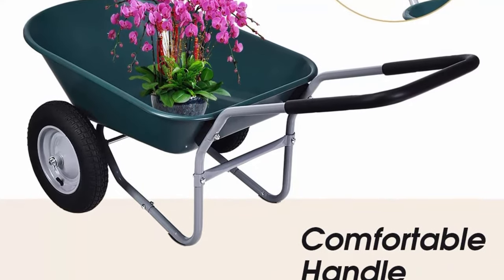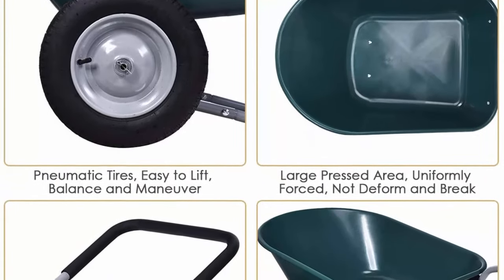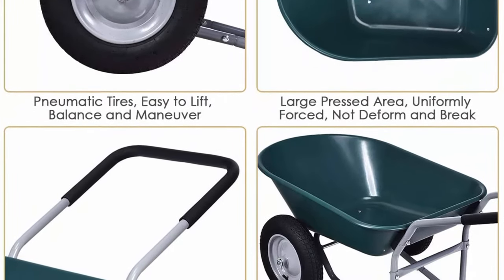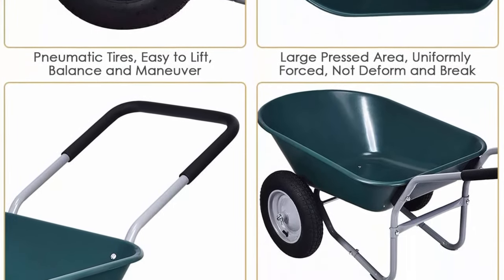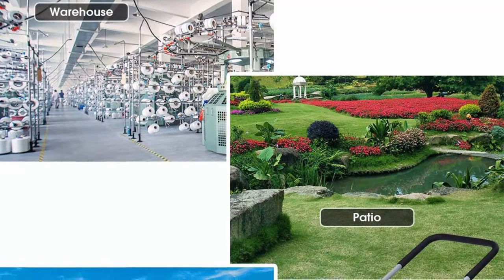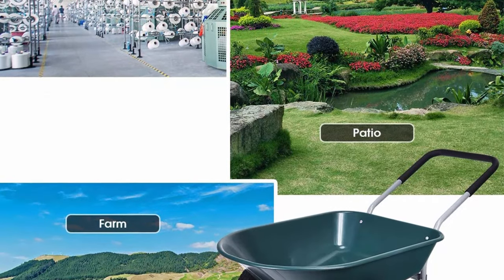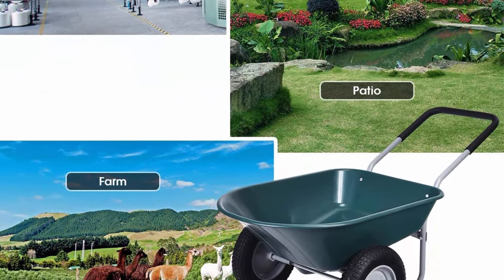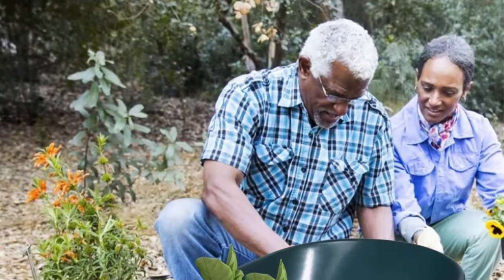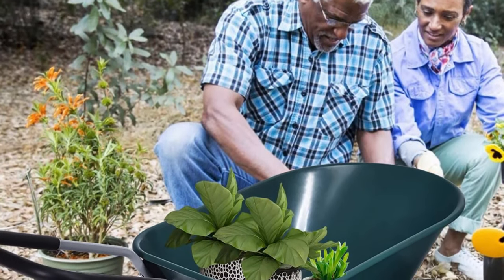The rubber 13-inch pneumatic tires on both sides make it easier to lift, balance, and maneuver. Featuring a deep-volume easy-to-dump design, this yard cart provides 5 cubic feet of space for 330 lb hauling capacity. The large pressed area can be uniformly forced, ensuring the container will not deform and break over time. The padded loop handle not only gives convenience in controlling direction and keeping balanced, but also makes it easy to load and dump cargo.